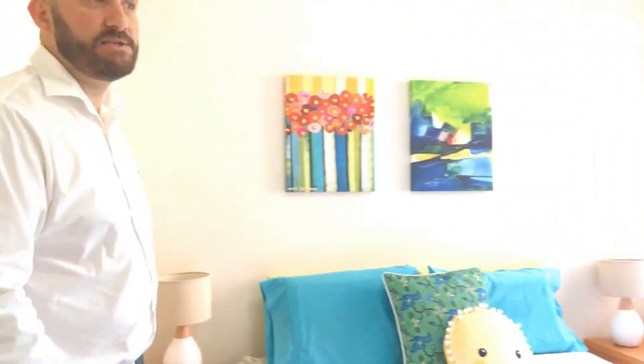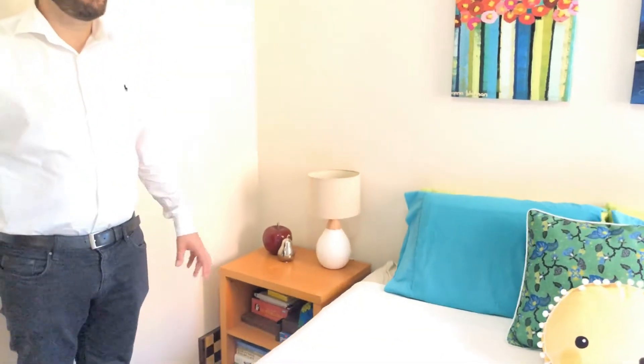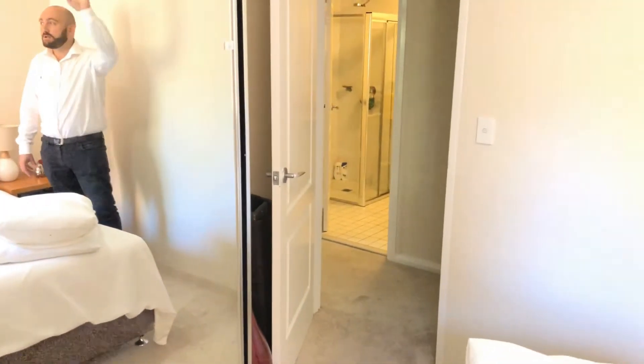The second bedroom is here to the right, and you can see this is actually a king bed that's in this room. Full built-in wardrobes, and the paint is amazing — it was repainted before these tenants came through. Nice high ceilings and lockable windows with verticals.